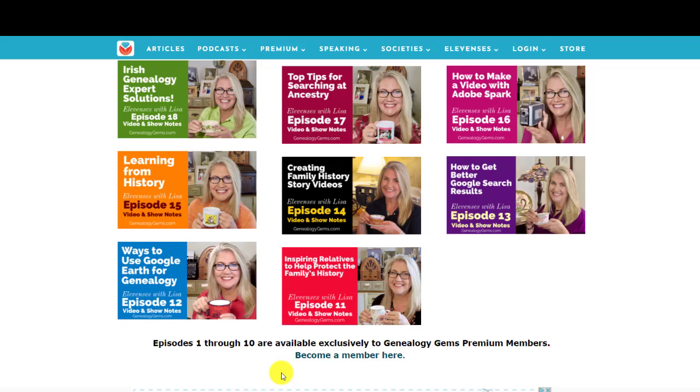If you want to get the earlier episodes that have been archived in the premium membership, you'll need to become a premium member here. And I'll show you how to access those as a member in just a moment.